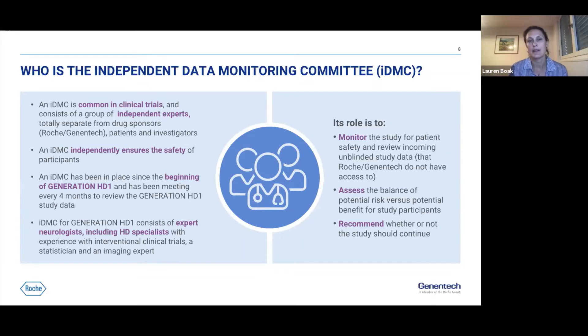The IDMC reviews data from the clinical study in an unblinded way. Roche Genentech, investigators, and participants remain blinded to which group participants are assigned — treatment arm or placebo — to enable unbiased assessment of drug effects. The IDMC, being independent from Roche, receives unblinded data and can assess effects in individual groups, knowing whether participants receive drug or placebo, enabling a very robust assessment.